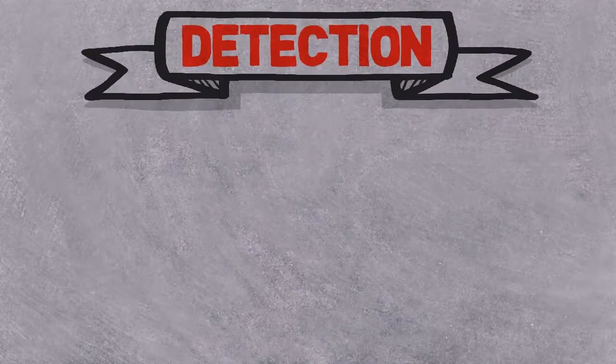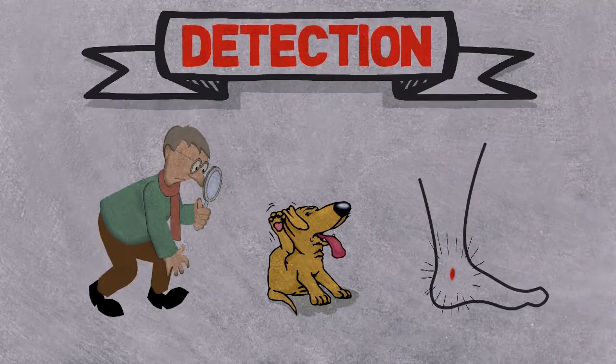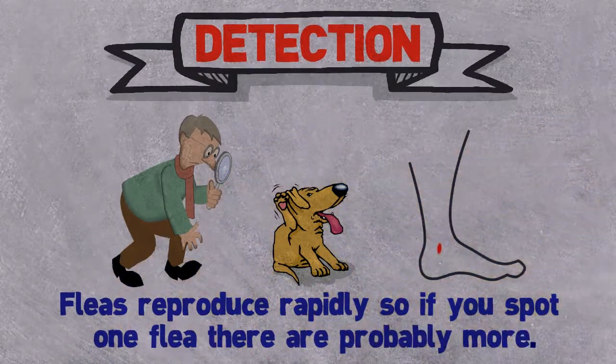Detection: Signs of a flea infestation include seeing fleas on your pet, noticing your pet scratching, and flea bites around your ankles. Fleas reproduce rapidly, so if you spot one flea, there are probably more.